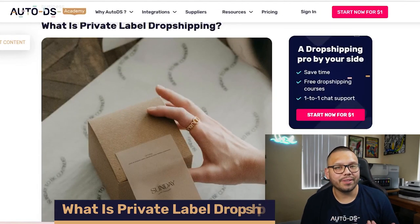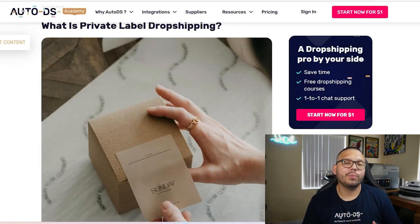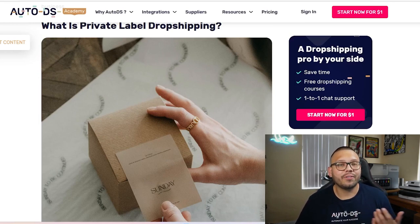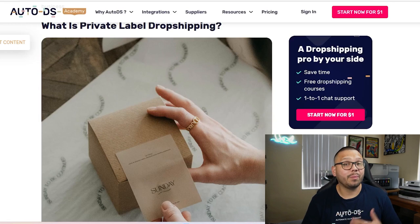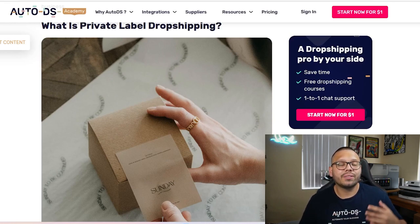So first off, what exactly is private label dropshipping? It's simple. Private label dropshipping pretty much just means that we have the ability to sell customized products without ever having to hold any inventory. We can go ahead and ask for any physical modifications — so if there's something we don't like, maybe a color, we can ask our supplier to change that. We also have the ability to request extra features on the item itself, and you're able to start branding your own products — having your brand name or logo printed on the product itself or your packaging.